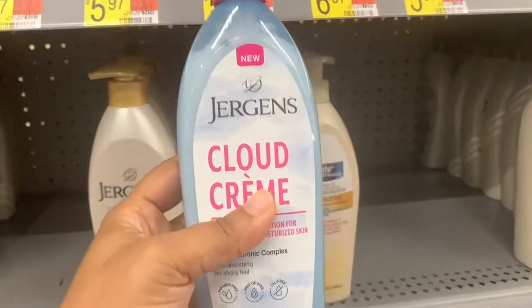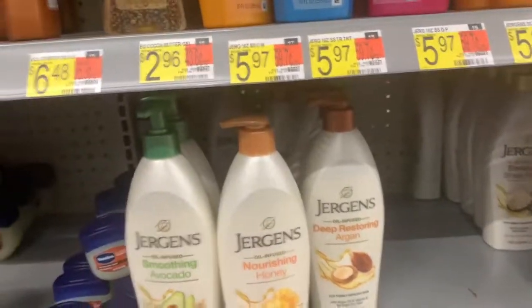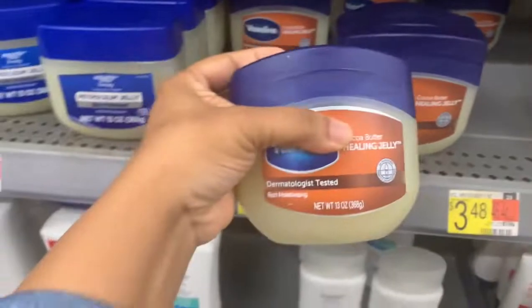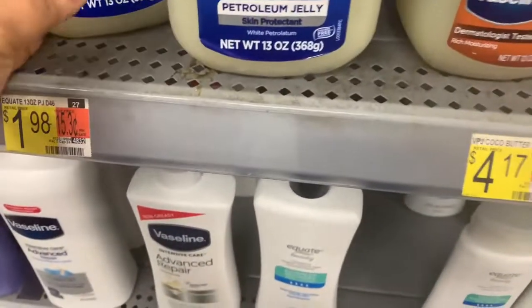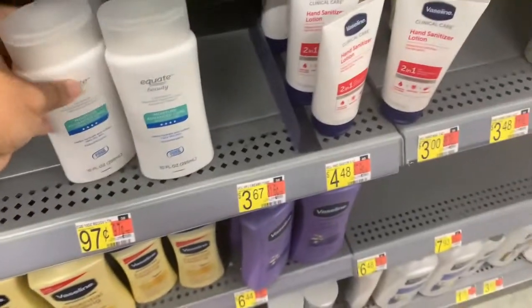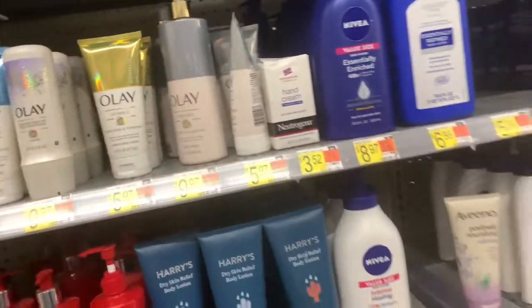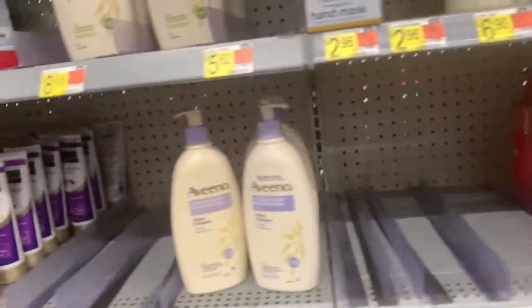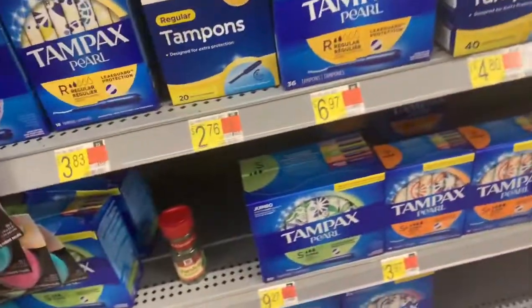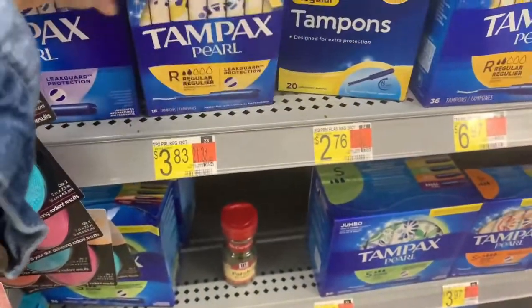This Jergens Cloud Cream — they hyped that up so much, but when I smelled it, it didn't excite me. You can save your money on that one if you ask me. I always go to my Equate baby oil — it works just as well as Johnson & Johnson. And my all-time holy grail is plain old Vaseline; the Equate brand works just the same. I also picked up Nivea for my son. For tampons and feminine care, I go with the Equate brand or Tampax — whichever has the most variety for my money at the time.